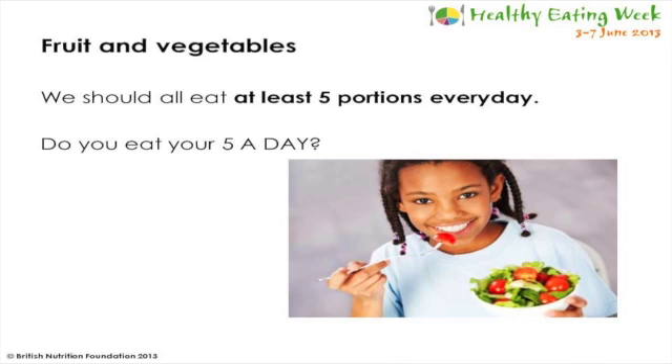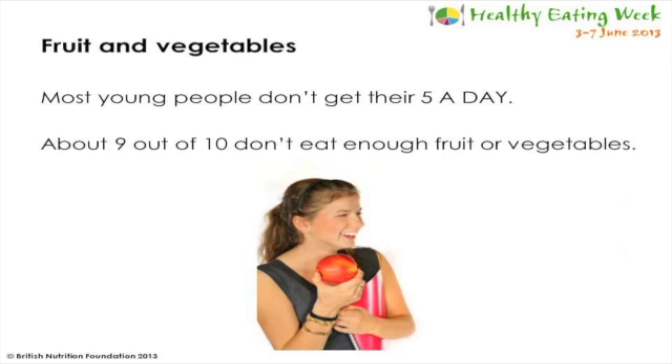We should all eat at least five portions of fruit and vegetables every day, which is called your five a day. Most children and young people don't eat their five portions every day. A survey has shown that about nine out of ten children don't eat enough fruit and vegetables, so it's important that you try and eat more in your diet.